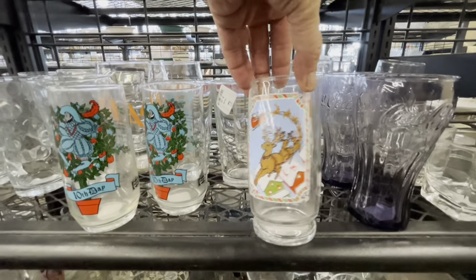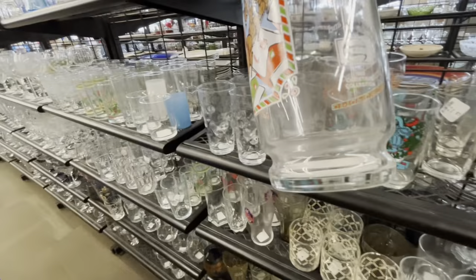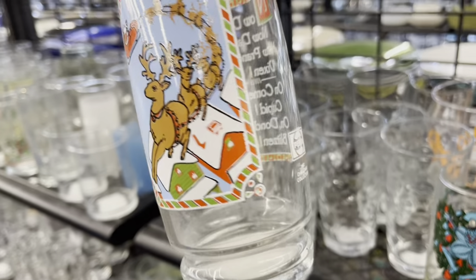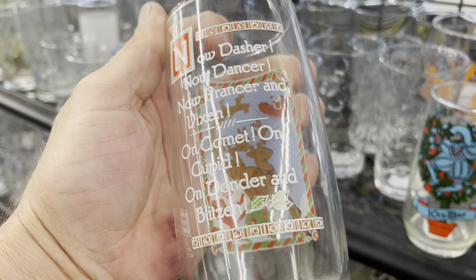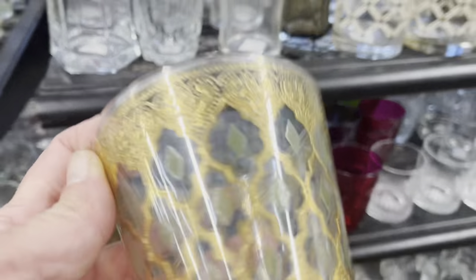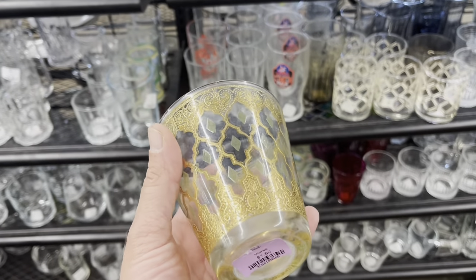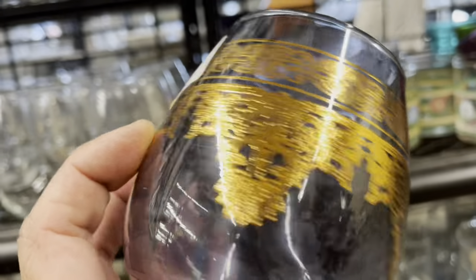Oh here we go — Santa! This looks like an 80s glass for sure. Fun to have some milk set out for Santa. Yeah, 1982 by Pepsi. Now Dasher, now Dancer — just one, so I left it. And here's a nice Culver glass. I grabbed it along with that platter, even though there was a little bit of dishwasher damage, so I ended up just keeping both of those pieces for myself. It's nice to have some nice Culver pieces to pull out for an eclectic serving.